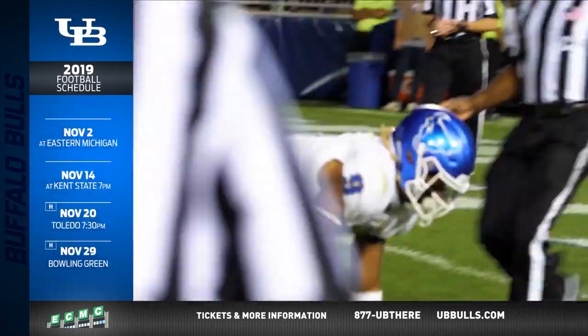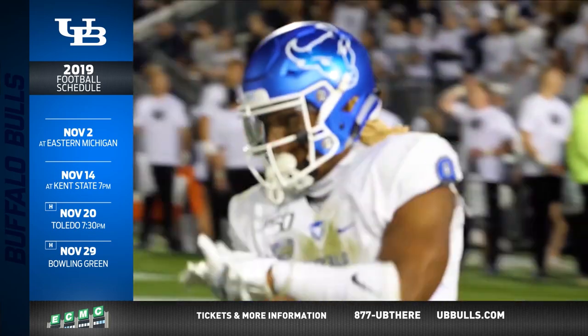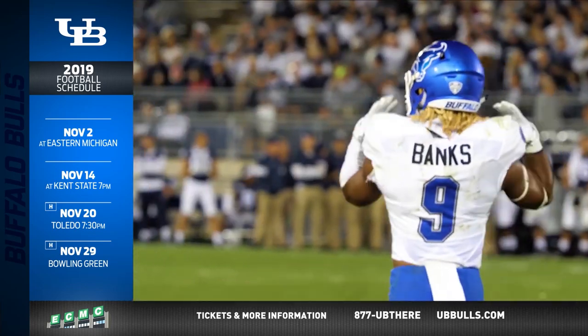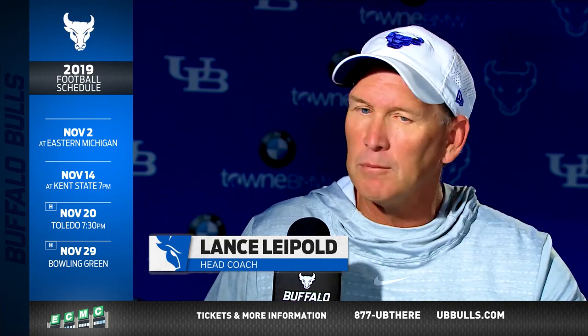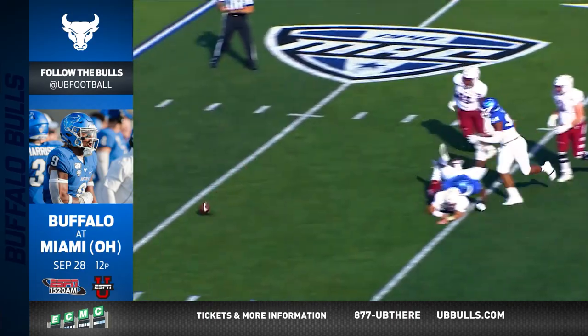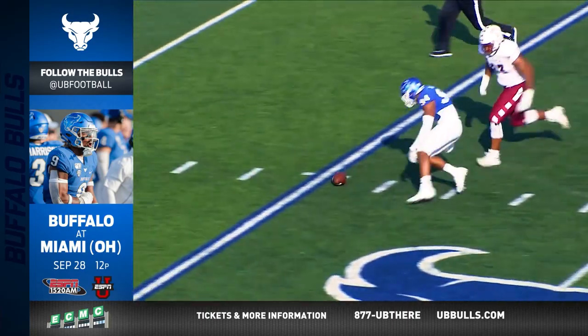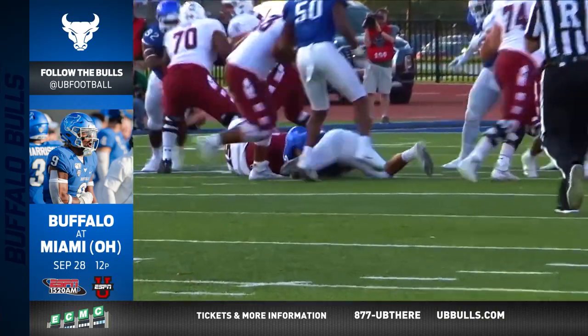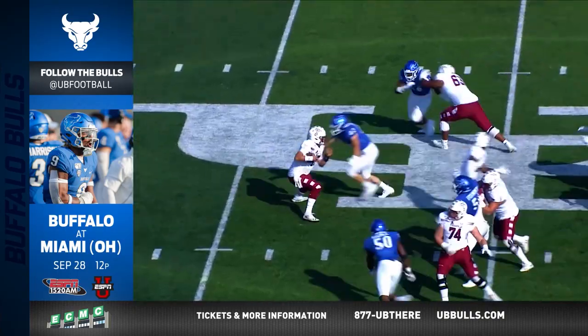All your defensive backs said it was really bugging them that they had not had an interception yet, so it sounds like that was some motivation for getting three of them this week. Yeah, it was. After the Liberty game, one of the things hurting us was we weren't creating turnovers, and they responded well to the challenge. It's not just the secondary — it's the front four getting pressure, the linebackers in the blitz game and under coverages. All those things came together really well.